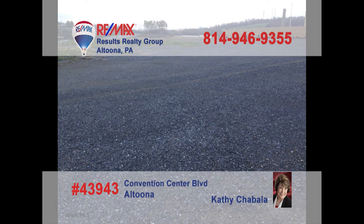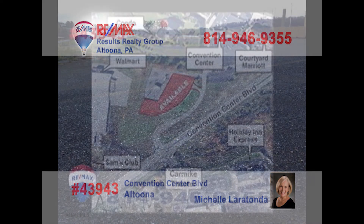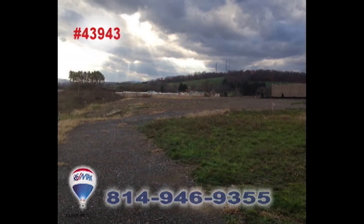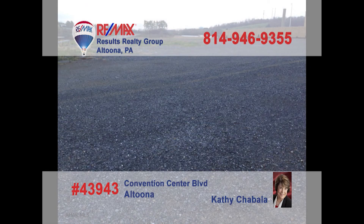Looking for a new high-profile location for your business? Then it's time to contact Kathy Shabala or Michelle Laratonda to learn about this five-and-a-half-acre opportunity on Convention Center Boulevard. This is prime commercial space and an incredible entry to this up-and-coming part of the community. You won't find a better opportunity for your business setting. Contact Cathy or Michelle for all the details.